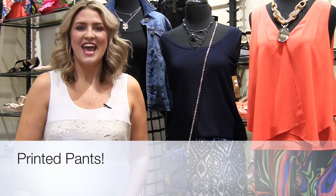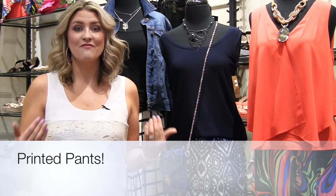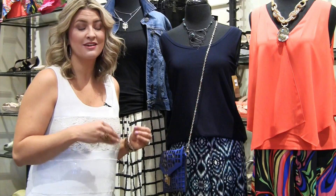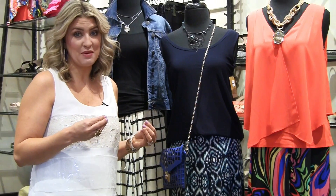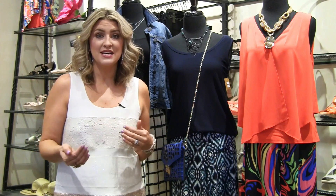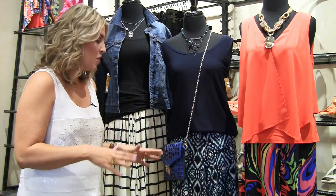Hey girls, it's Mariah here and today we are going to talk about fabulous printed pants on Mariah's Monday Makeover. What I did is I put together a few great mannequins. We actually just got all of these great printed pants in the door, so you guys have not seen them yet and I'm excited to show them off and give you some really good ideas and fashion tips on how to style this look.